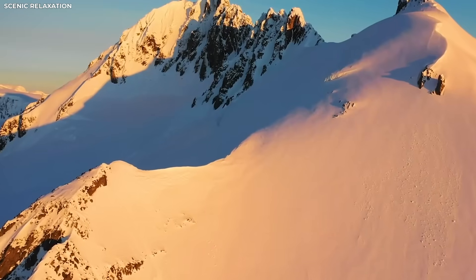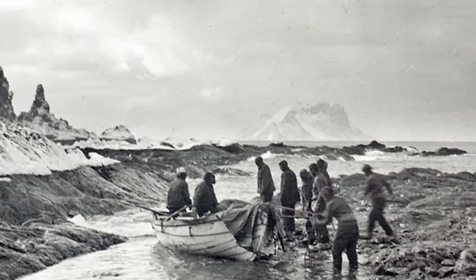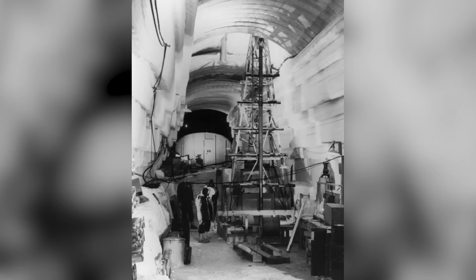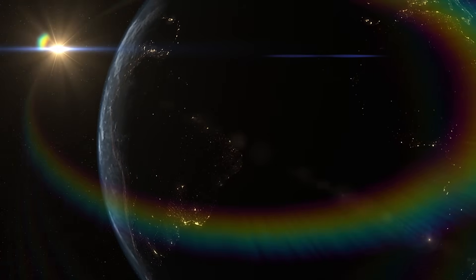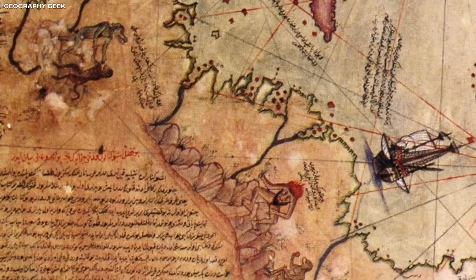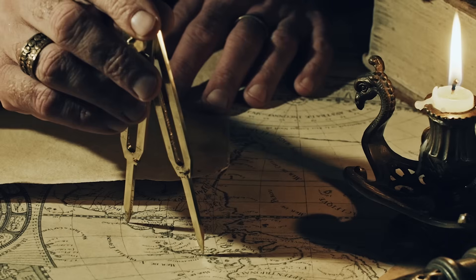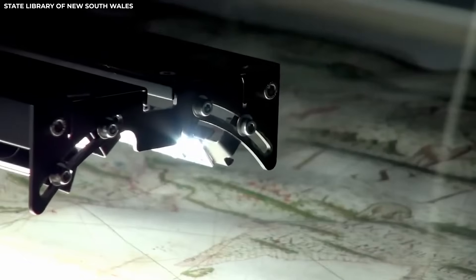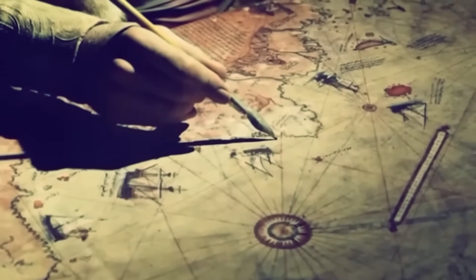The map had mountain ranges drawn across parts of Antarctica that are now completely frozen. These mountains were only found in the 1950s, when scientists used radar to scan below the ice. Back in the 1700s, there was no way to see that deep into the earth. Along with the mountains, the map showed valleys and other features that modern explorers didn't know about until much later. Some of these details were confirmed only after years of research and high-tech equipment, yet they were already drawn on this old piece of paper with surprising accuracy.